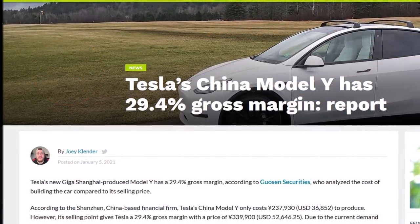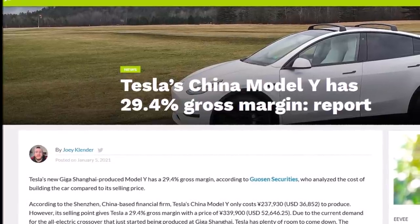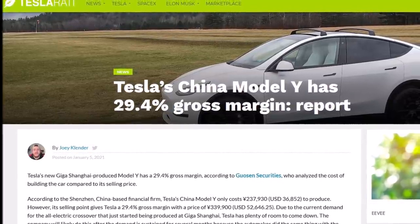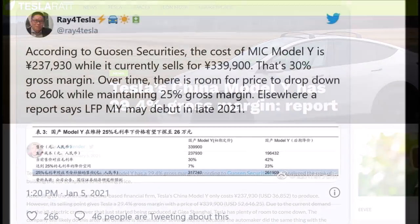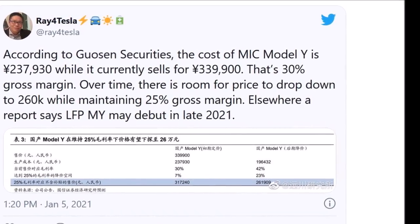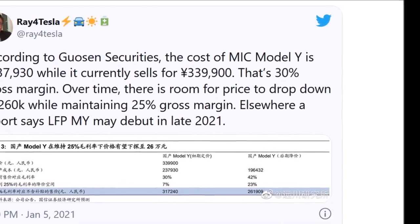Tesla's gross margin for the Model Y is around three times the industry average, which hovers between 8 to 10% for luxury cars. This means Tesla is making around three times the amount of money per unit compared to any other car maker, while demand continues to remain heavy for Tesla cars.